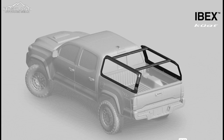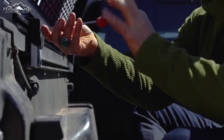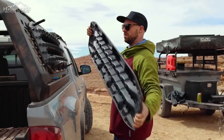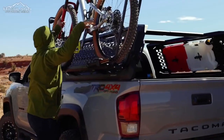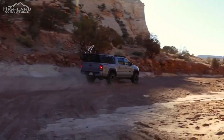One of the standout features is the telescoping crossbars, offering adjustable height and accommodating various cargo shapes and sizes. Coupled with numerous T-channels, this rack provides unparalleled versatility, allowing for creative mounting solutions tailored to your specific needs.